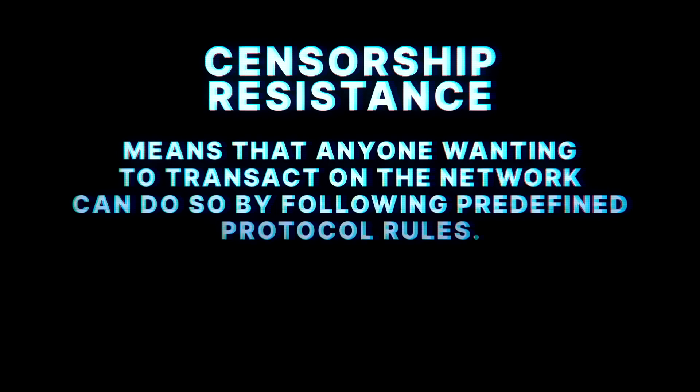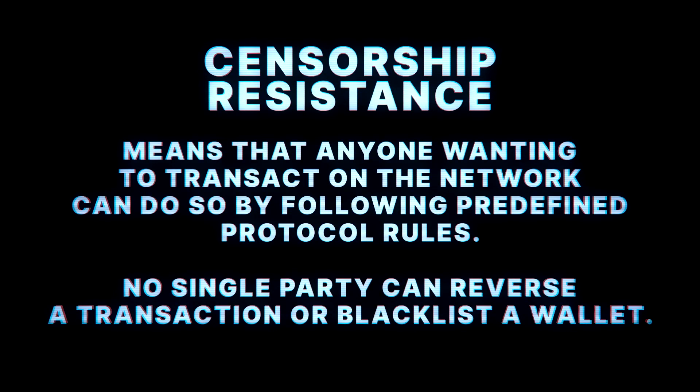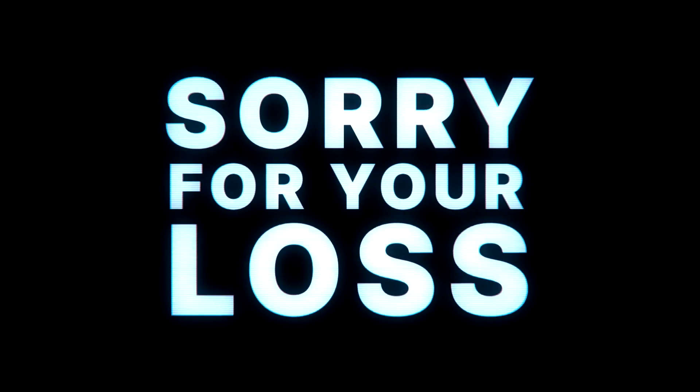As an engineer, I'm comfortable stating that every new system comes with its own set of trade-offs. Censorship resistance and transaction finality introduced by crypto are hugely valuable. But they do introduce their own set of challenges. Once a transaction is signed and published to the network, it's final. And if it's done incorrectly or manipulated, as we say in crypto, sorry for your loss.